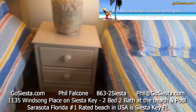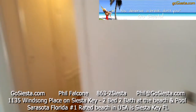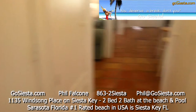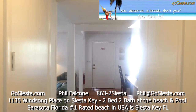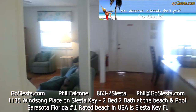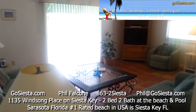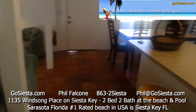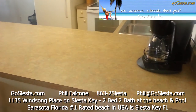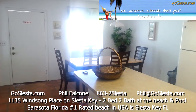That concludes our tour of Unit C at the Windsong Beach House. Go to gosiesta.com to check out other properties and to book this particular unit. It's a huge unit — we've even got some bar stools here so you can sit and eat. Thank you for watching.